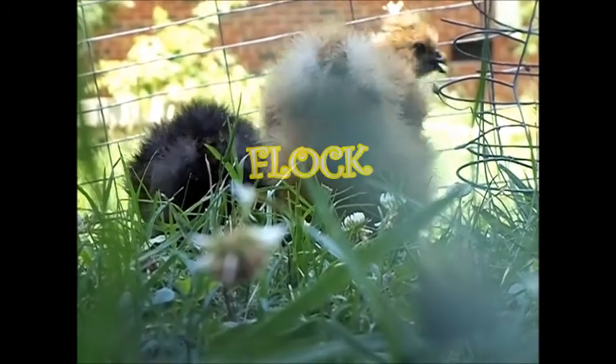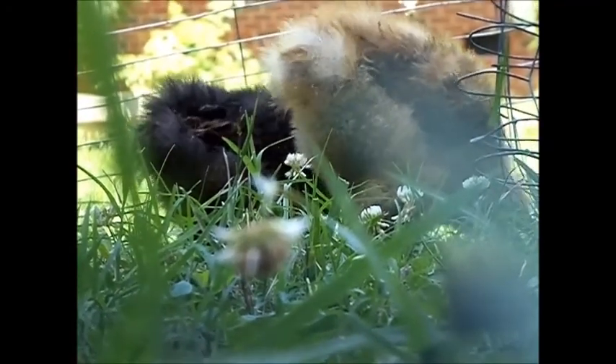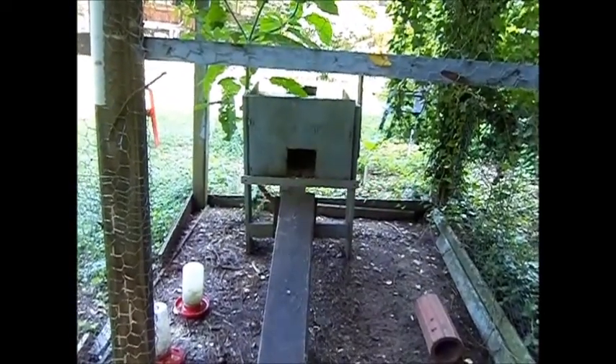Chickens live with their siblings and families their whole lives, so they should be provided with a flock. Your chickens should also be provided with fresh vegetables and other things such as bread and fruits every day.